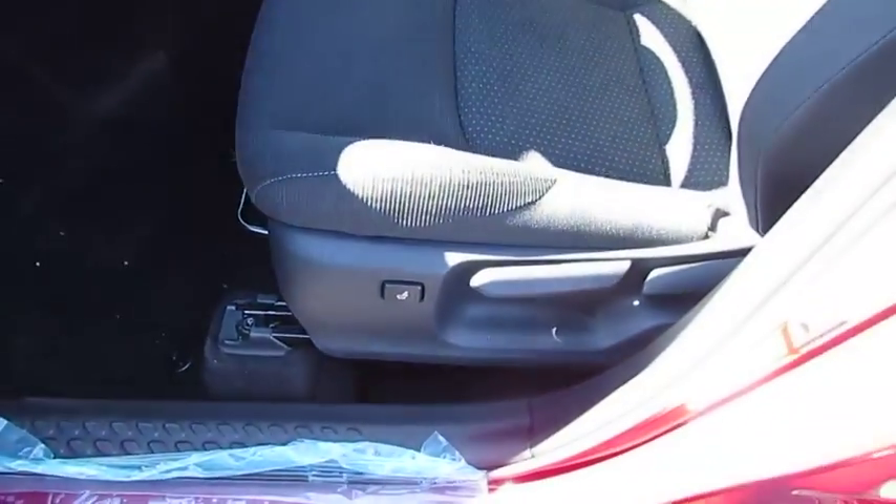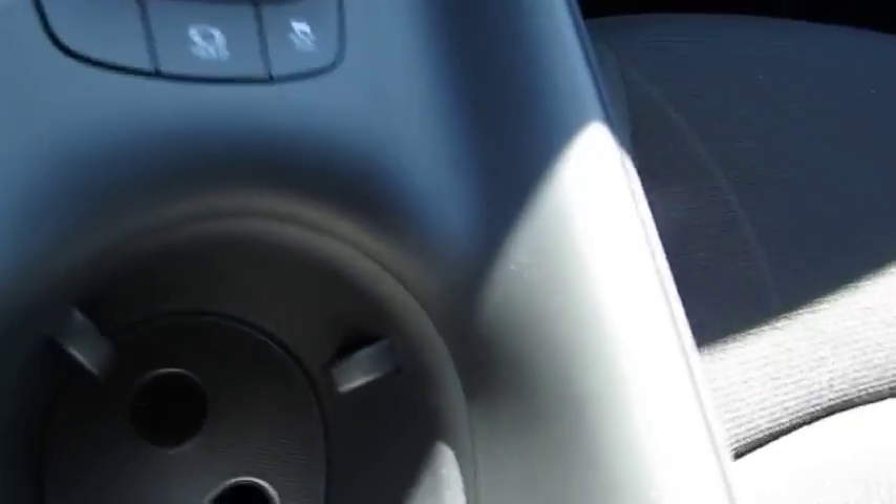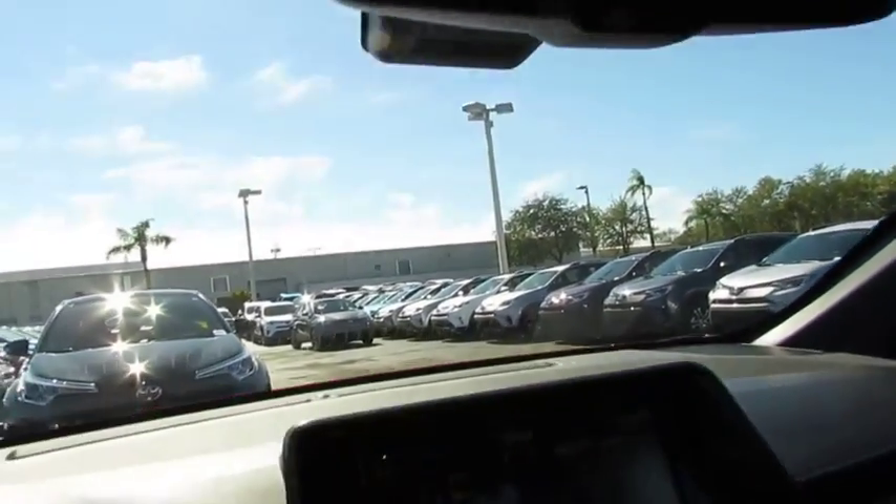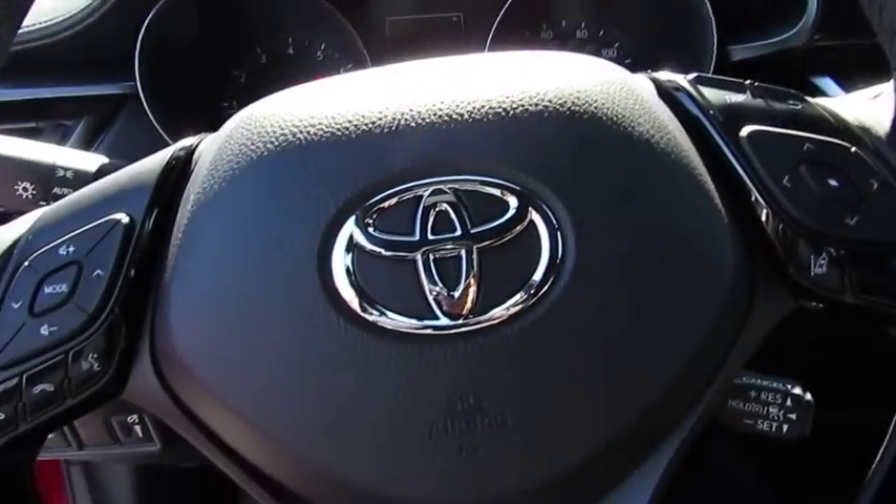Here are some of this vehicle's great options: anti-lock braking system, traction control, air conditioning, Bluetooth wireless data link for hands-free phone, power steering, aluminum wheels, cruise control, rear defrost, and automatic climate control.